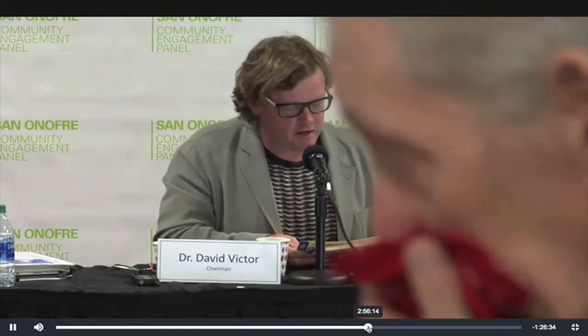Folks, let's get started. We've got a lot of folks who want to speak, and we want to make sure we give them time. The first on our list is Gene Stone followed by Donna Gilmore. Gene's going to come up here and establish authority.